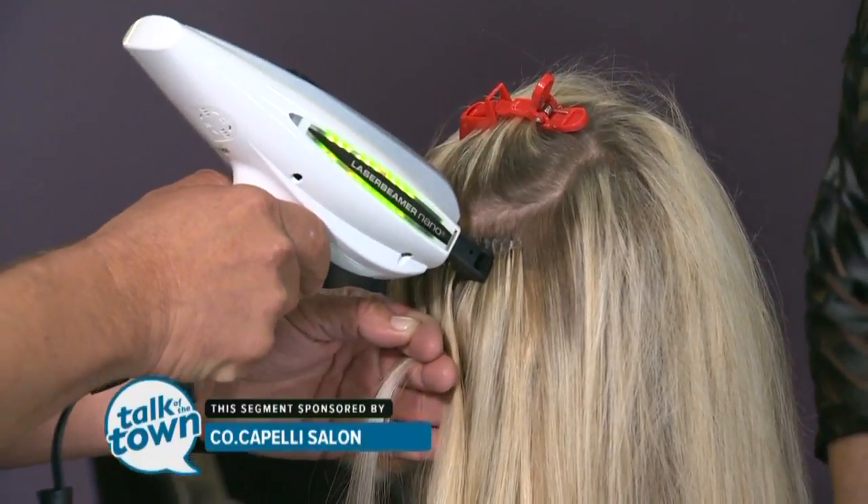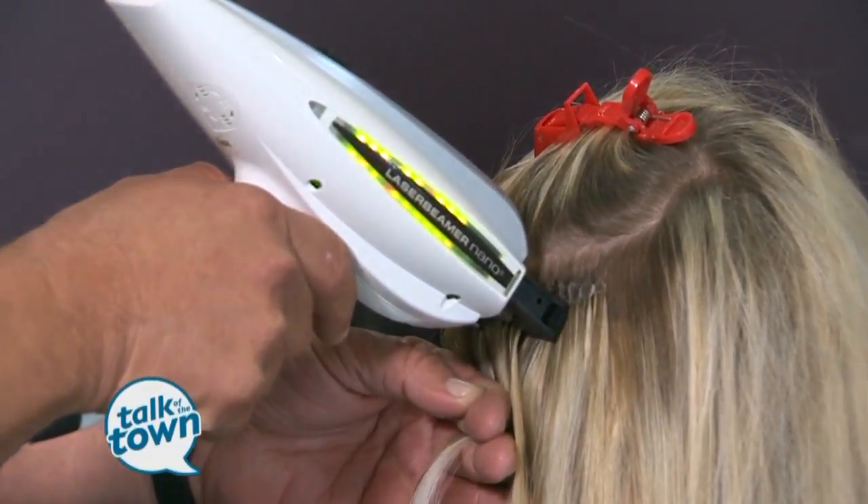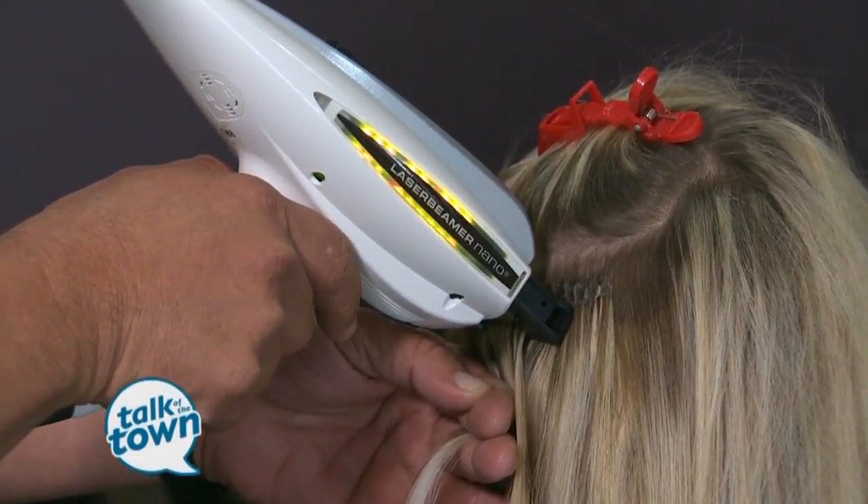Tell me about this, Sam. This is the newest technology for our hair extensions. It's called the Laser Beamer Nano. It's by Hair Dreams. And it is actually putting in five individual strands of extensions at one time.